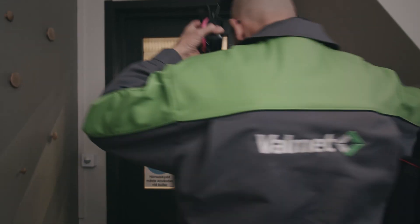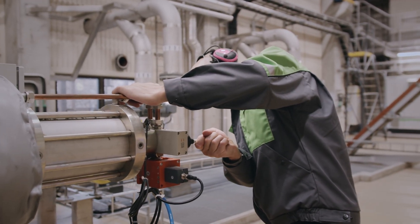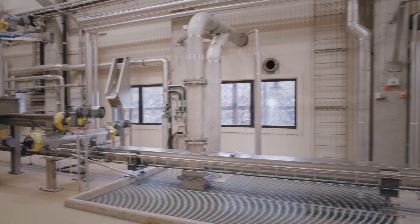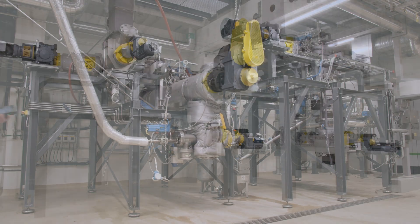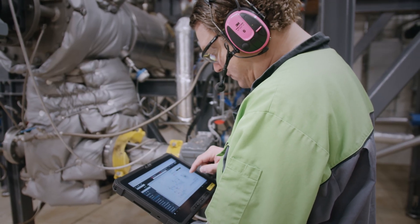The existing Biotrack pre-treatment system in Sundsvall has been in use for more than 10 years. To further strengthen our own R&D capabilities within biorefining and serve our customers even better, ValMed has invested in a new biomass pre-treatment pilot system. This supports even more extensive trials with additional variations and process options.